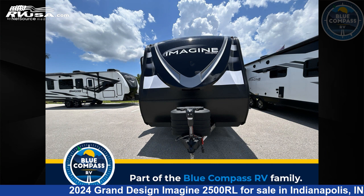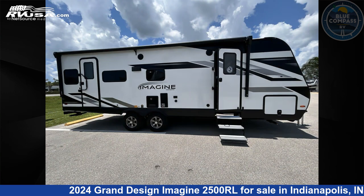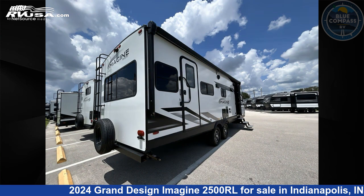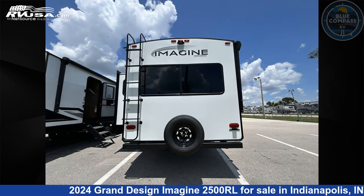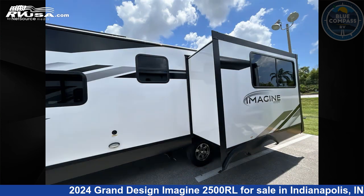This 2024 Grand Design Imagine 2500RL is a travel trailer RV. It is located in Indianapolis, Indiana 46,203 and is offered for sale by Blue Compass RV Indianapolis. Click the link in the video description to visit RVUSA.com and see more photos as well as the current price.